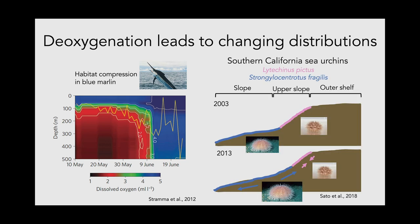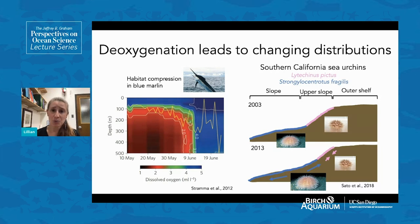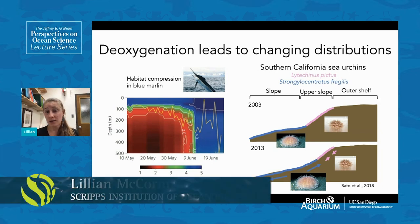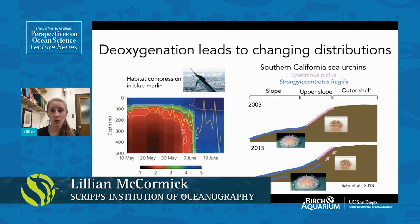This doesn't just happen for pelagic vertically migrating organisms. A Southern California example involves two species of urchins — Lytechinus pictus and Strongylocentrotus fragilis. Over a period of 10 years, scientists looked at their distributions and found that at the end, the distribution for S. fragilis had increased quite a bit while the distribution for L. pictus had decreased. One species saw habitat expansion and one saw habitat reduction because of changing oxygen conditions — this is happening across all different types of organisms.